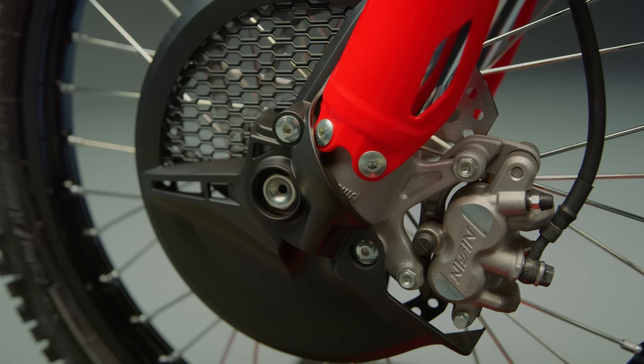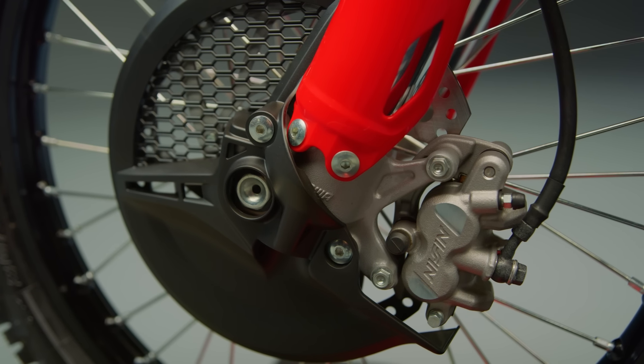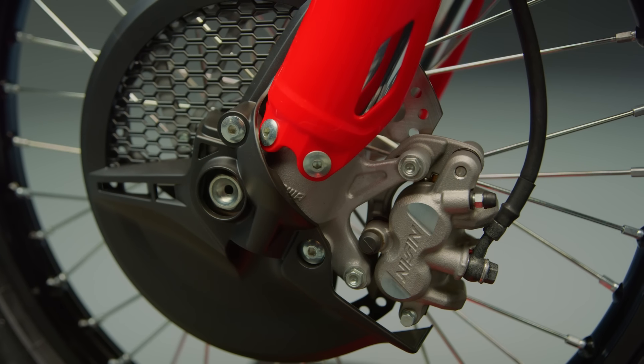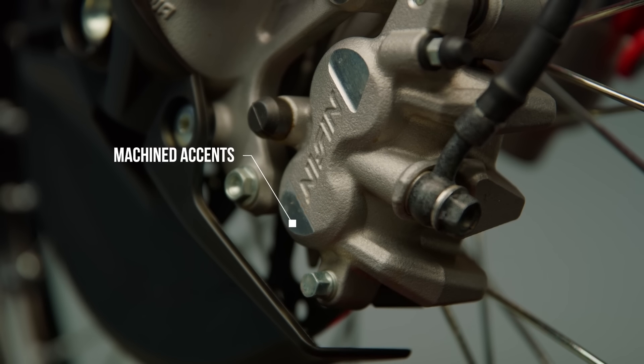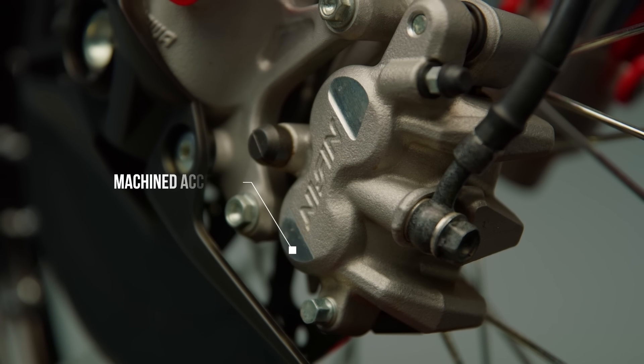Based on feedback from the race team, the front brake caliper is updated with a new piston and seals. This allows for a smooth, linear feel that's consistent throughout the moto. The caliper also features new machined accents.